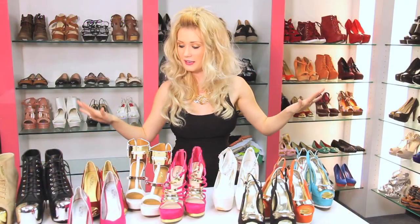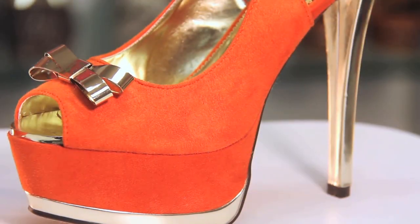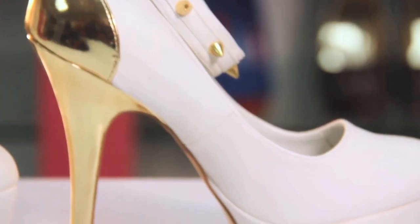Thank you for watching our video on some sexy heels and booties. I hope you guys are into this metal plate trend as much as I am. Happy Fashion Friday, happy shopping, and I hope you guys all had a happy Valentine's Day!